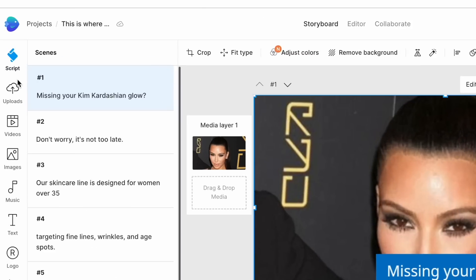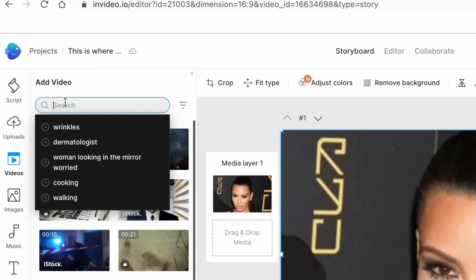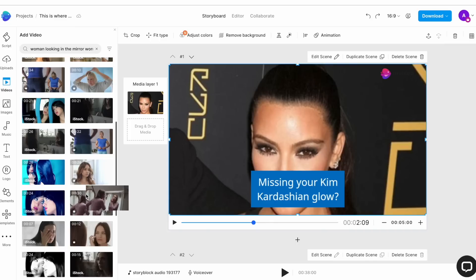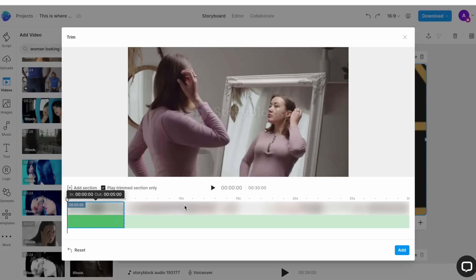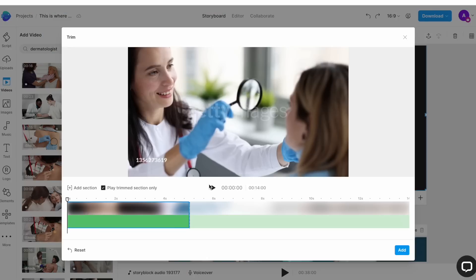We will start by replacing the automatically selected media clips with ones that are more relevant to our video. To change the media, access the Assets menu on the extreme left of the screen. Simply select the scene where you want to change the clip and then go to the Video tab in the Assets menu. Use the search bar to type in keywords and search for relevant clips. Our first line of text talks about glowing skin, so we want to showcase a woman looking in the mirror and worried about her skin. Use a few different keyword combinations to find relevant results. Once you find a clip you like, simply drag and drop it onto the canvas and hit Replace in the pop-up window that appears. This will open up another pop-up window where you want to trim the duration of the clip to fit the scene. Select the option at the bottom that says Trim Video to Fit Scene and then click Add, and your media will replace the template default. Do this for as many scenes as you feel necessary.